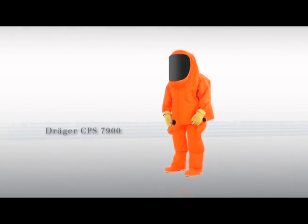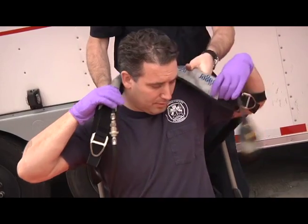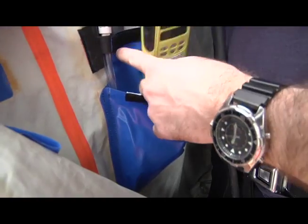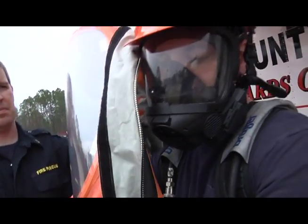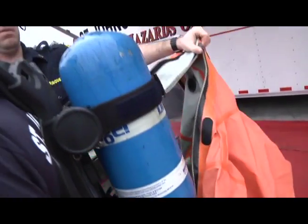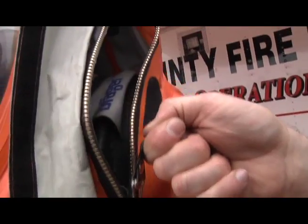Draeger redefines the term safety with the new Draeger CPS 7900 protective suit. The wearer only requires a few moments to be quickly and safely protected. The new generation of suits is easier to put on, even if the emergency team is wearing 60-minute cylinders or closed-circuit breathing apparatus.